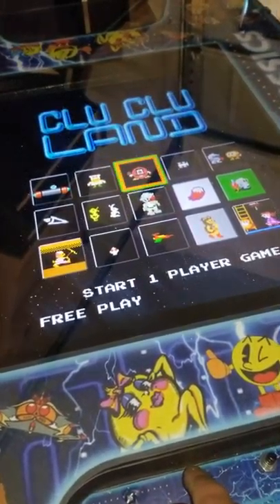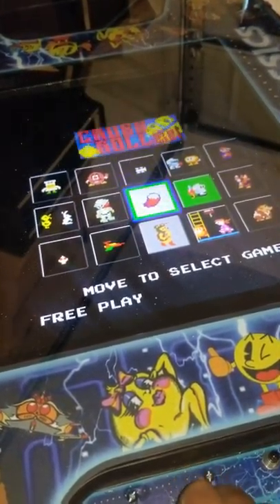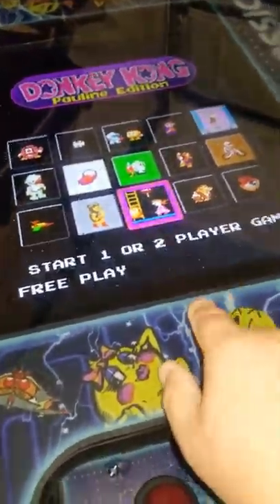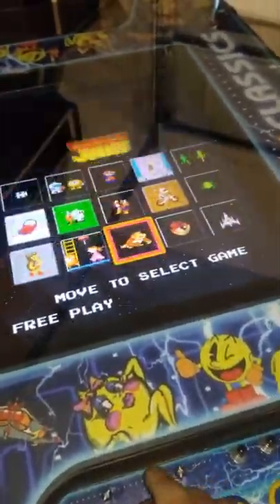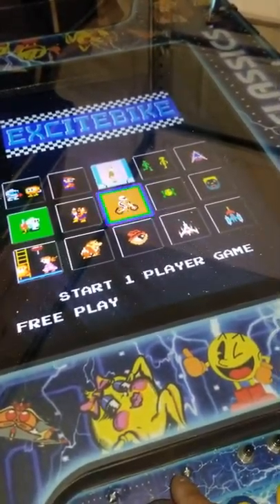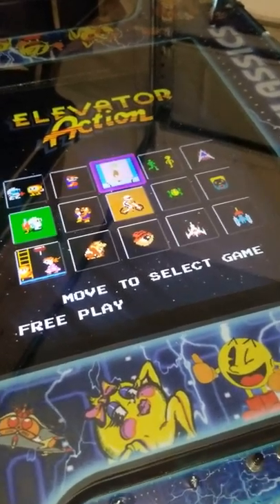A lot of really cool games. Of course we've got Crystal Castles, there's your Donkey Kong. This also has the Pauline edition — if you have some little girls that want to save Mario, this has the Pauline edition along with the regular edition Donkey Kong — and Excite Bike. Gotta love that elevator action.